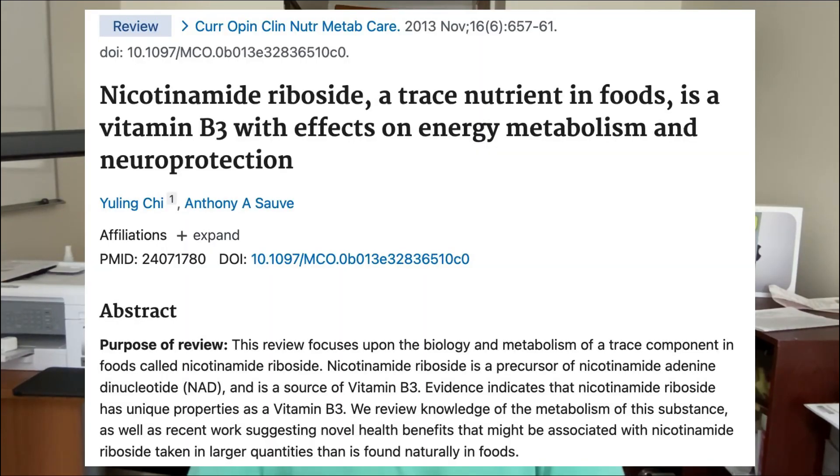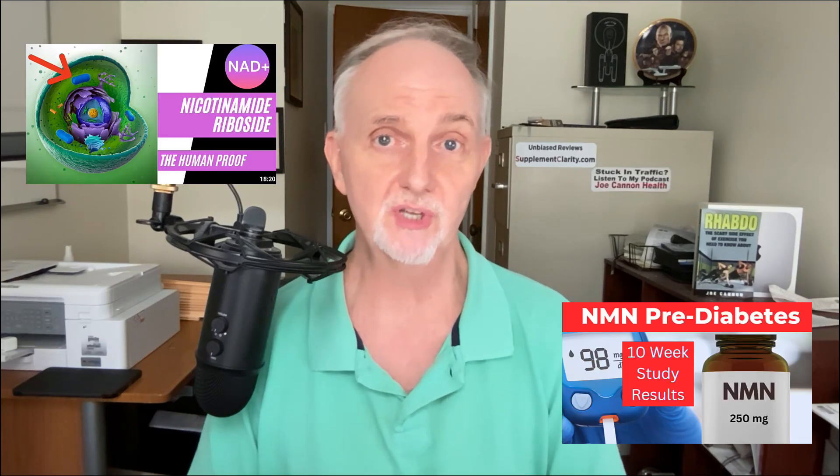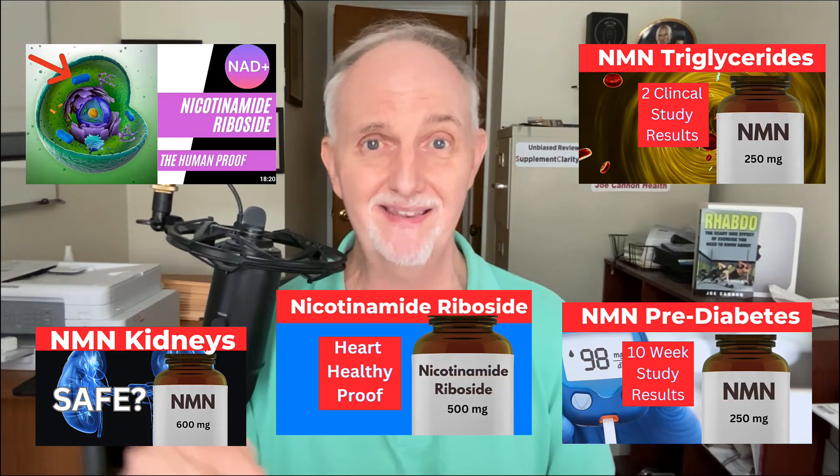Let's talk about how to raise NAD naturally, beginning with NAD-boosting supplements. The most popular supplements are nicotinamide riboside, NMN (nicotinamide mononucleotide), and another supplement called Elysium Basis. These are all supplement precursors to the NAD molecule — when you take them, NAD levels go up. I want to call attention to nicotinamide riboside because it is actually a form of niacin, also called vitamin B3. I've covered the research on these supplements in other videos, which I'll pin to the comments below.